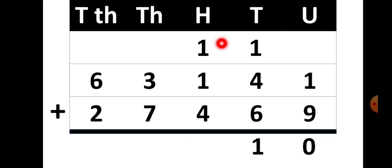Now in the hundreds place you are having 1 plus 1 plus 4, so your total is 6. Since 6 is a single digit number, there is nothing to be carried forward. In the thousands place you have 3 plus 7, so your answer is 10. From 10, you have 0 in the answer place and 1 is carried forward to the ten-thousands place.